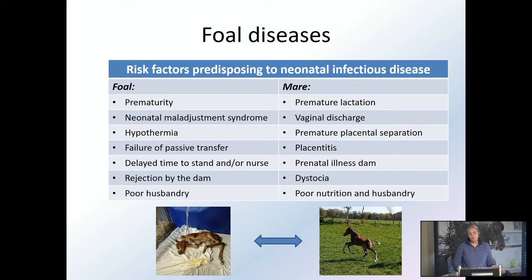One row on the left is about the foals and one on the right about the mares. When we look at the foal row, there are several things: prematurity, if the foal is born too early, that gives a real big risk for diseases; neonatal maladjustment syndrome or dummy foals; hypothermia — being too cold; and very importantly, failure of passive transfer of immunoglobulins, of antibodies from the colostrum of the mare. Also delayed time to stand or nurse, and rejection by the dam, as sometimes happens especially after a dystocia or c-section; and poor husbandry.